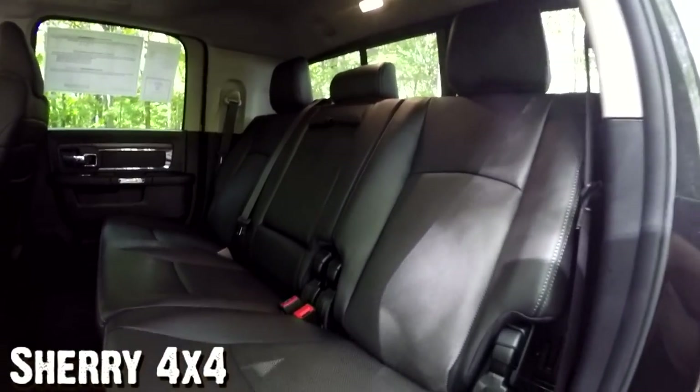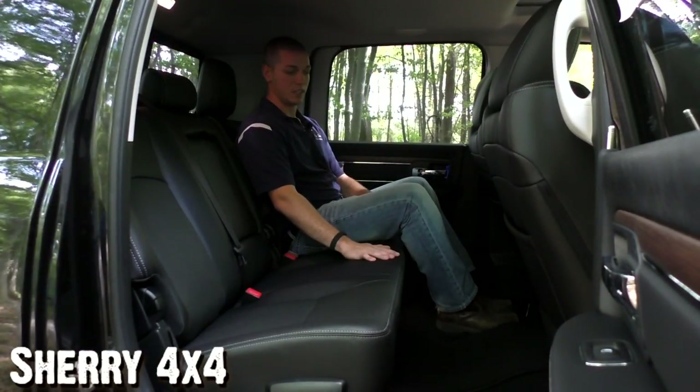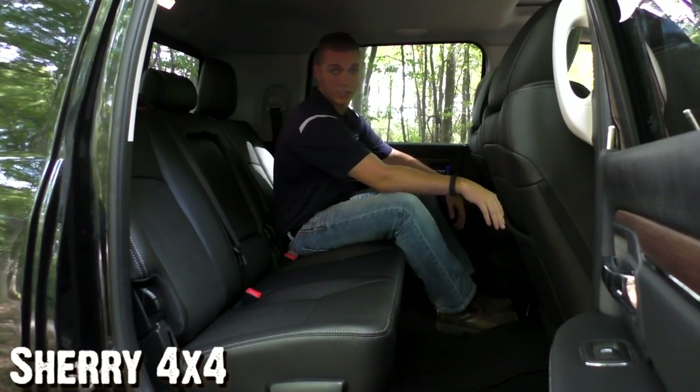I cannot emphasize enough the amount of space you have in the Ram Megacab. These rear seats are also black leather with the same nice fit and finish as the front seats. In the back of the center console you have controls for your heated rear seats, and there's also a 12-volt outlet back here for passengers.